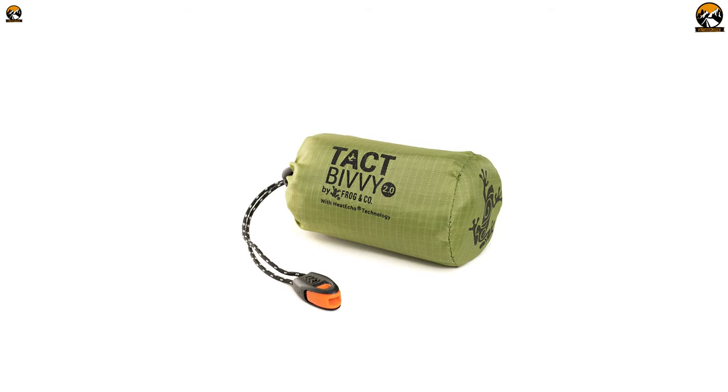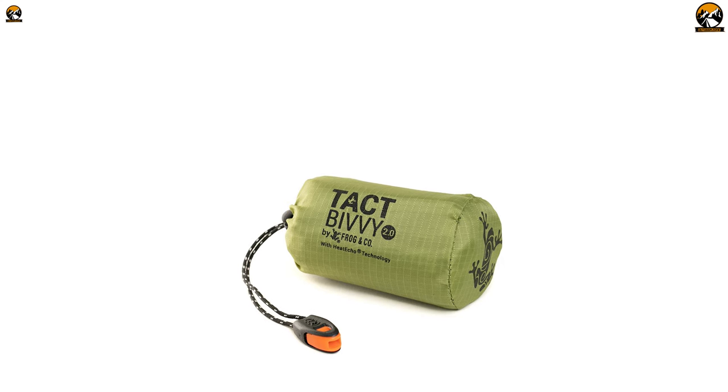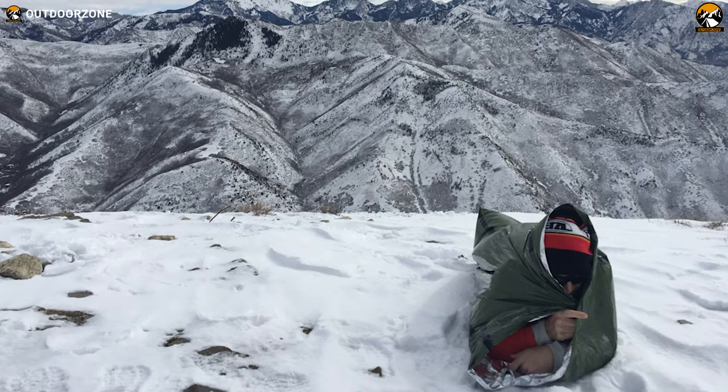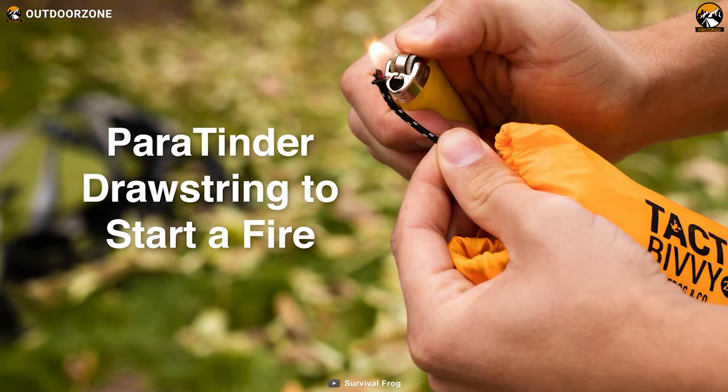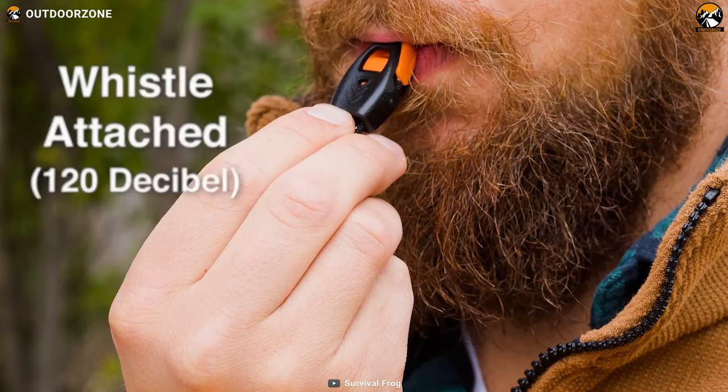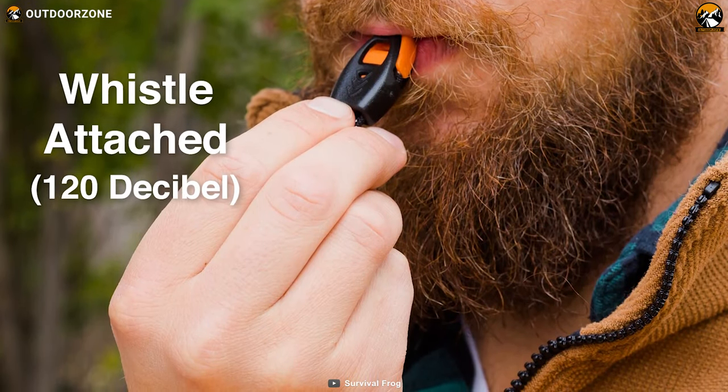It is also 100% waterproof, tear-resistant, and windproof, keeping you safe and dry in any weather. Additionally, the sleeping bag comes with a Paratender Paracord and a 120-decibel whistle, so you can signal for help in case of an emergency.